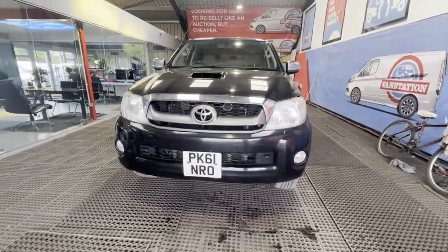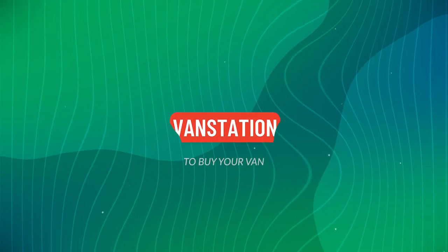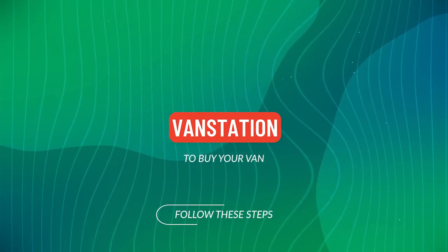Well looked after van. Features: two former keepers, cruise control, electric windows, air con, parking sensors, EU status.